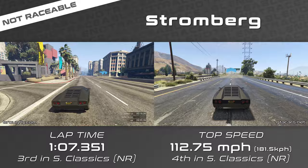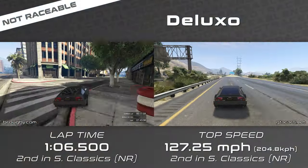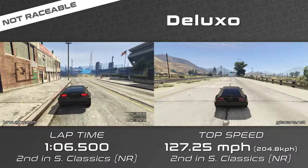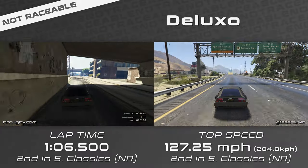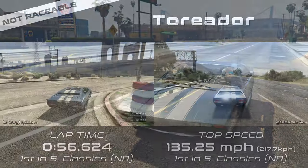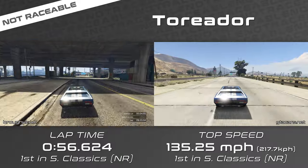Everything in the intro video is assumed knowledge for this video. When it comes to the non-raceable vehicles, the GB700W is basically identical to the regular version in performance, and it's a shame that the Stromberg and Deluxo can't be used in regular races with their extras disabled, since they'd fit very nicely into the D and C tiers respectively. It's probably good that the Toreador can't be used though, since it's super fast with that very spammy boost.